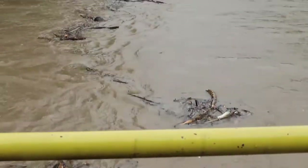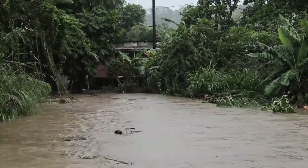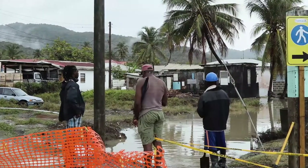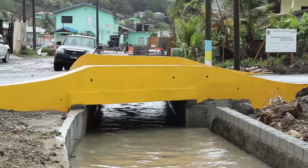With more than 114 millimeters of rain within a six-hour period, residents of Denry have come to expect flooded drains, impassable streets, overflowing bridges, and a significant impact on commercial activity.